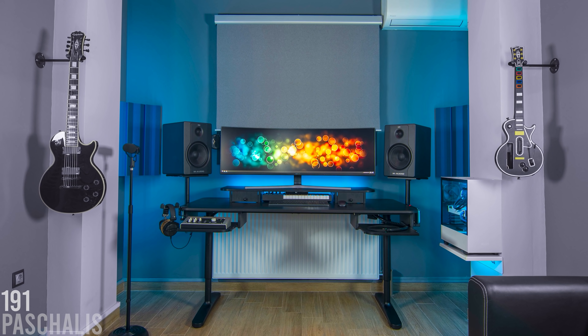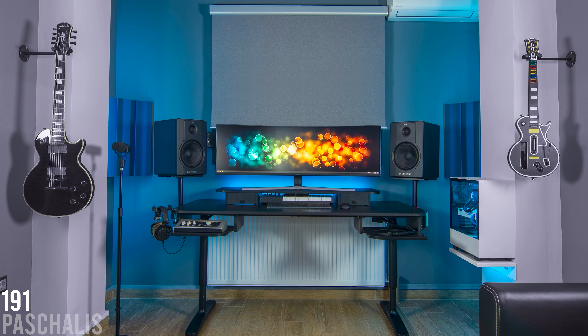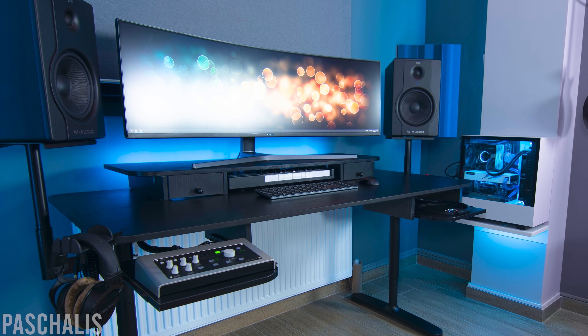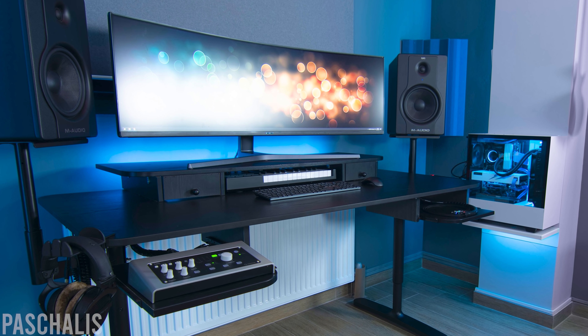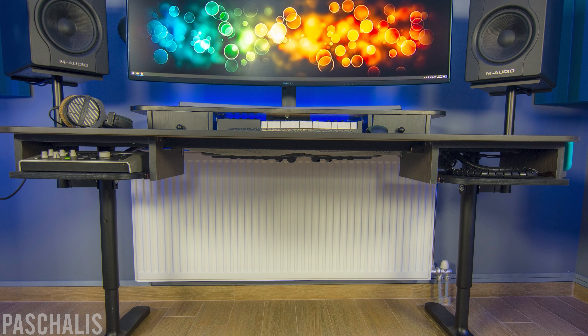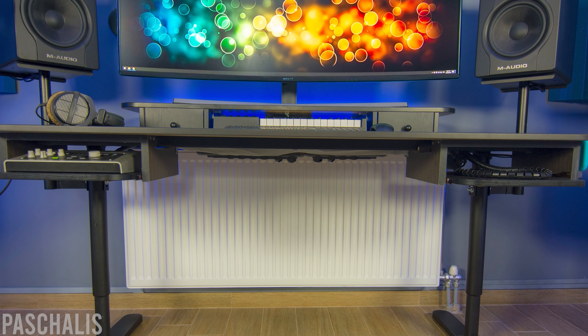Speaking of creativity, Paschalas' setup was the winner of the 22nd seal of approval. I get a lot of music production setups, but it's not often that I'm blown away by them — that's until I came across Paschalas' submission one fine evening while drinking some hot cocoa. The amount of planning and effort that went into the setup was impressive. He took the popular IKEA Beckham desk and modded the crap out of it so that it adds synergy and functionality while remaining aesthetically pleasing.